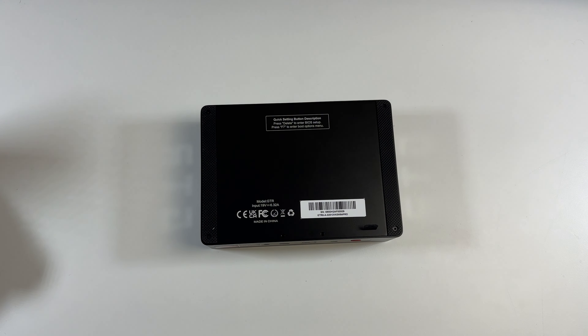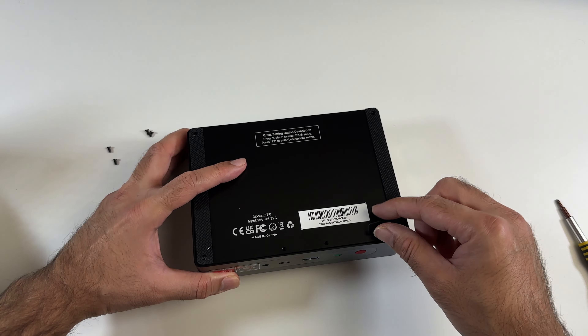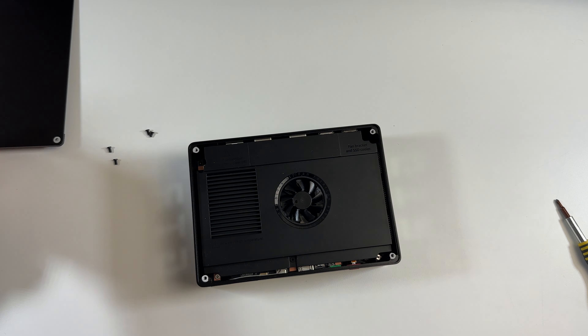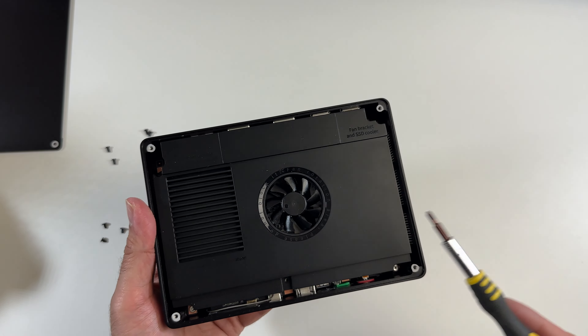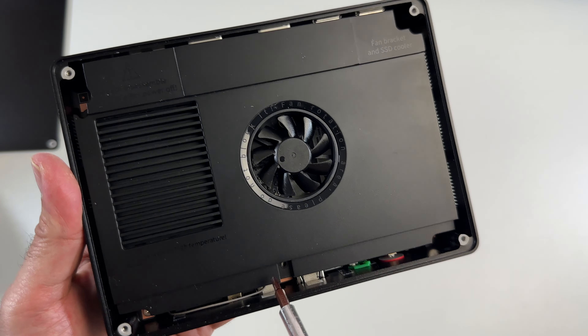On the back you also have two more USB 3 ports followed by two USB 2 ports. On the bottom of the mini PC you can see some information — quick settings, how to enter BIOS, and boot options — along with four screws enabling you to access the internals, which is exactly what we're going to do right now.